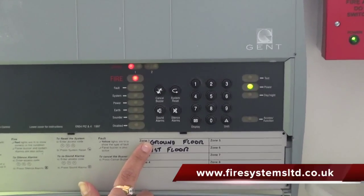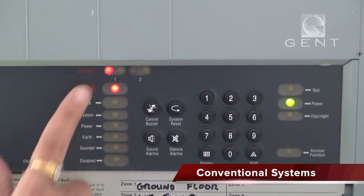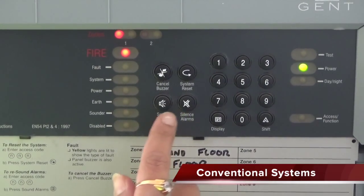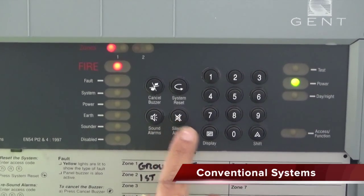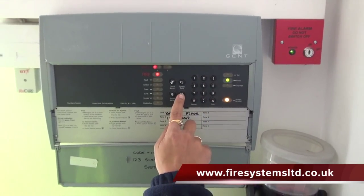Conventional fire alarm systems are very basic and cost effective, but lack advanced features and are usually suitable for small installations. Locating an activated device can be time-consuming because of the limited information displayed at the fire alarm control panel.